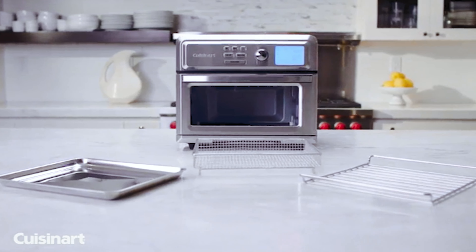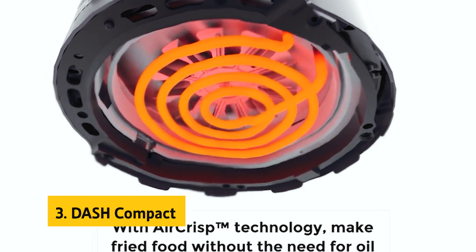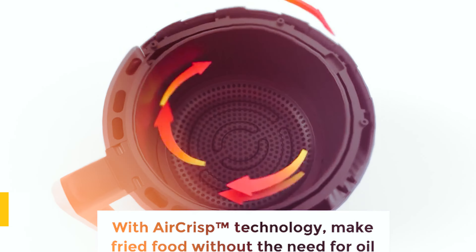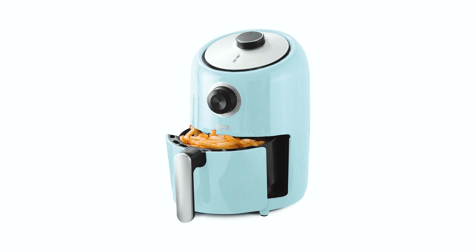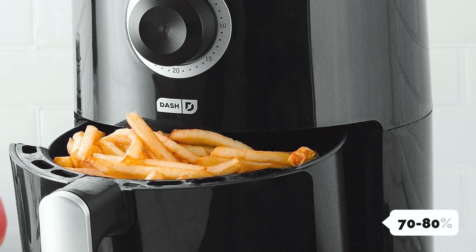The Cuisinart Air Fryer Toaster Oven comes with convenient accessories including an oven rack, dishwasher-safe baking pan, and an air fry basket. Its non-stick easy-clean interior makes cleanup a breeze. Overall, the Cuisinart Air Fryer Toaster Oven is a must-have kitchen appliance for anyone looking for versatility, convenience, and delicious results.